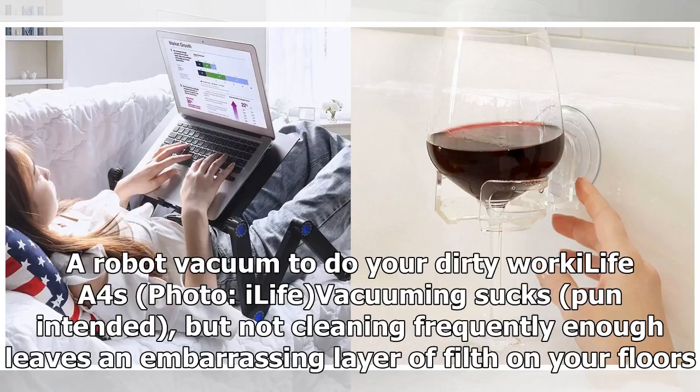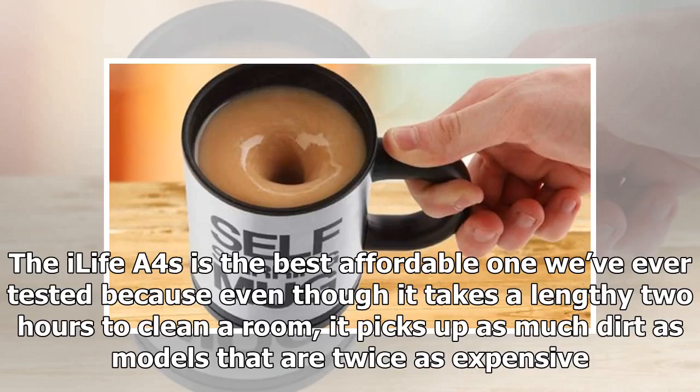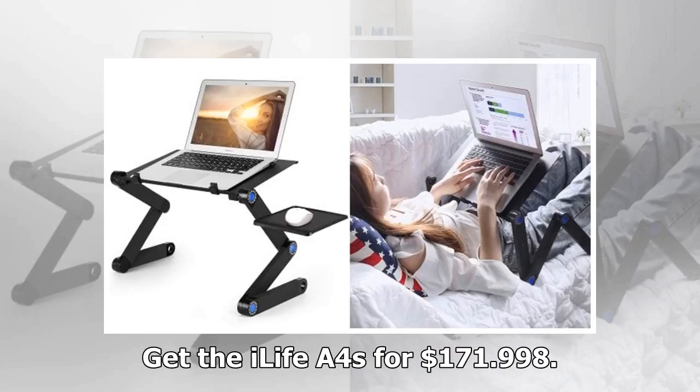Product 7: A robot vacuum to do your dirty work — the iLife A4s. Vacuuming sucks — pun intended — but not cleaning frequently enough leaves an embarrassing layer of filth on your floors. Thankfully, robot vacuums exist and will keep things tidy while you do more important things like watching Netflix. The iLife A4s is the best affordable one we've ever tested. Even though it takes a lengthy 2 hours to clean a room, it picks up as much dirt as models that are twice as expensive. Get the iLife A4s for $171.99.